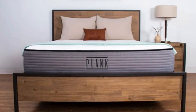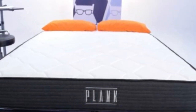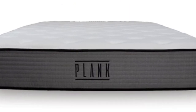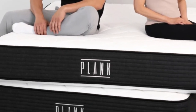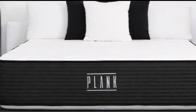Plank Firm's fiberglass-free construction: John Merwin, the CEO of Brooklyn Bedding's parent company, 3Z Brands, speaks on behalf of all 3Z mattresses, including the Plank Firm. Instead of spraying on fire-retardant chemical sprays, we ensure that all 3Z brand mattresses are fire-safe and fiberglass-free by using fire-resistant fabric quilted into the mattress panels, or by casing our foam in high-quality fire-retardant socks.